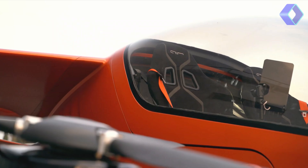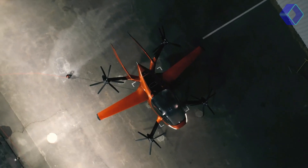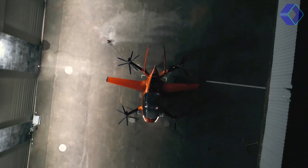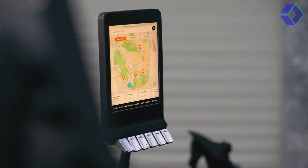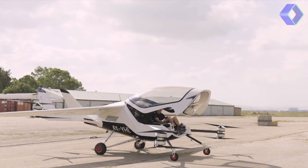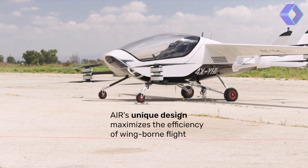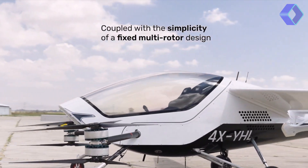The Air 1's design prioritizes safety above everything else. It has double propulsion redundancy and tripled energy supply redundancy, with four independent battery packs that encase passengers in layers of safety nets. Furthermore, the aircraft is outfitted with a ballistic parachute, which adds another layer of security.